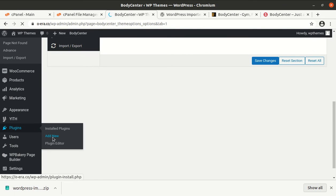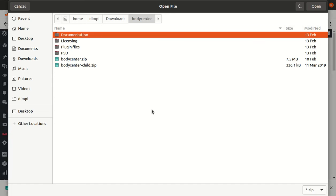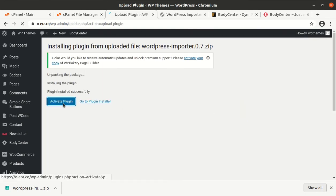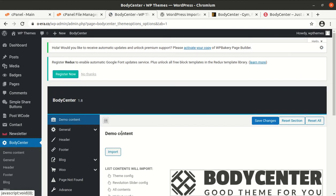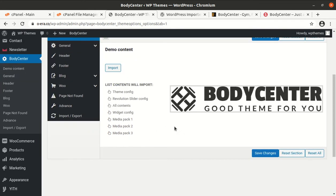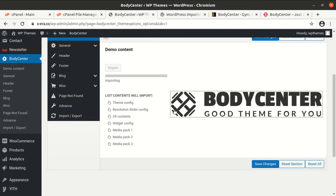Click on Add New Plugins, then Upload Plugin, choose the file — the WordPress Importer we just downloaded — and click Install Now. Activate the plugin. Now we are ready for the demo import. The demo importer is active, and we just need to click the Import button. The import of demo content has started and it will take some time.